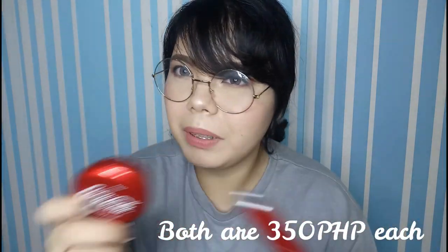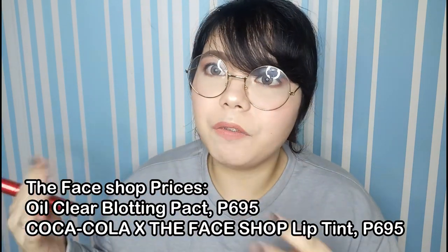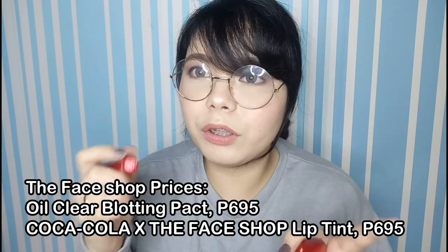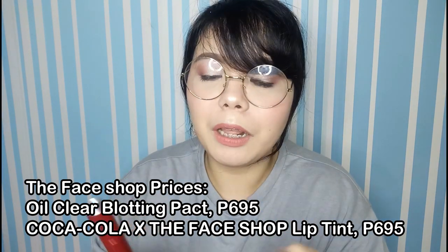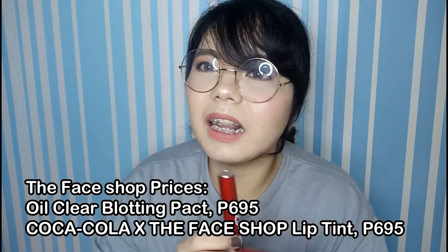I bought this for around 400 pesos and this one for 350, or maybe I got those mixed up. All the information will be down below so go check it out. The prices I'm telling you are from my pre-order, so they're probably cheaper than what's available now at The Face Shop Philippines. I saw on an IG story that it's actually quite expensive.